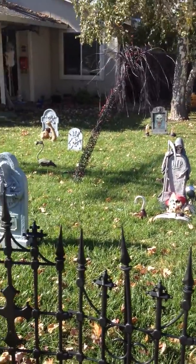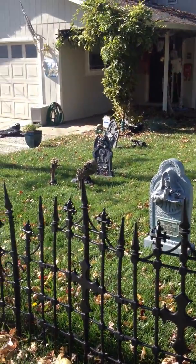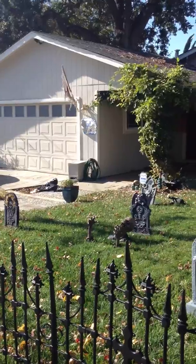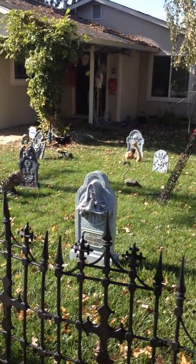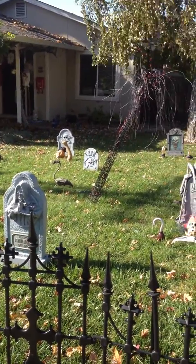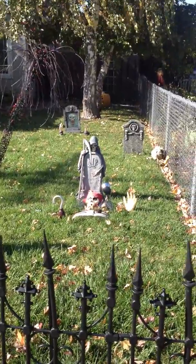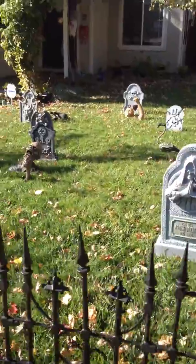Hi guys, the only thing for today was to show you what my yard looks like, all decked out for Halloween, during the day, and then to do another take and show you what it looks like at night when everything's set up and lit up. However, today is the windiest day on record, so everything keeps falling over. I'm going to try this anyway, apologize if things fall down.